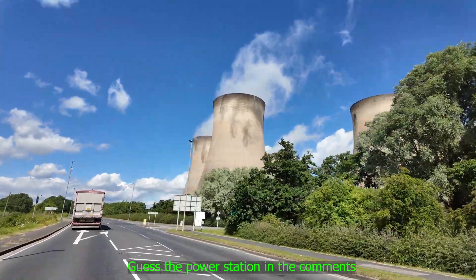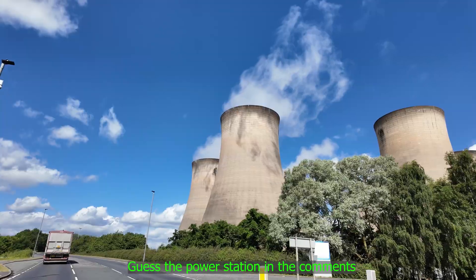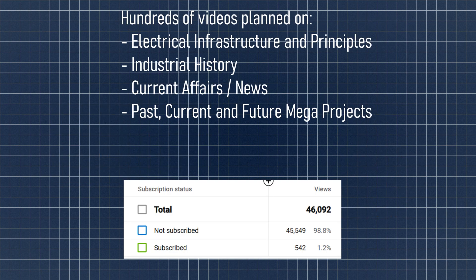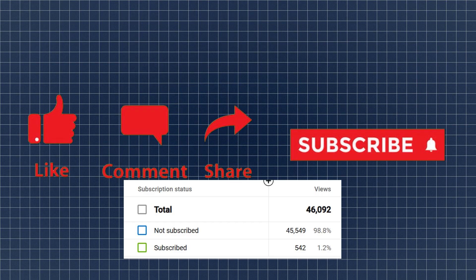So that was a quick and simple topic to cover, and I hope it filled in some gaps in your knowledge. In future videos, I'll dive deeper into DC systems, auxiliary transformers, and how the grid handles a black start situation. Thanks for watching — remember to like, comment, and subscribe to help this information reach more people. It really boosts the channel and keeps me motivated too.